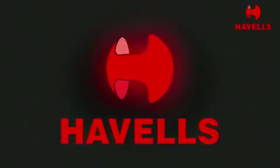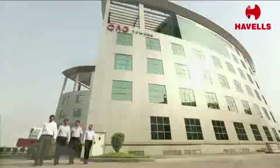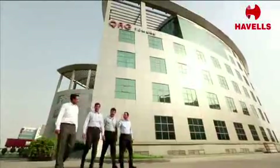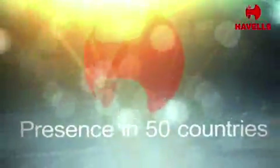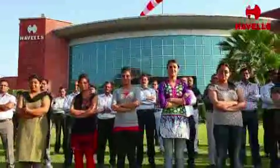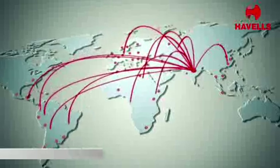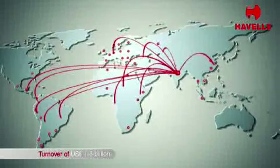Havells India Limited is one of the fastest growing electrical companies in India. The group has a global presence in 50 countries with over 6,500 professionals and 20,000 dealers, working across 91 branches. The Havells group today has a turnover of 1.3 billion U.S. dollars.